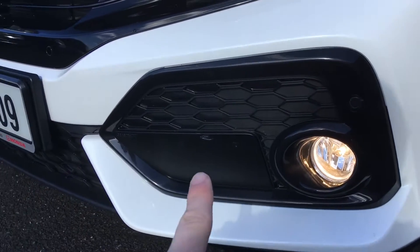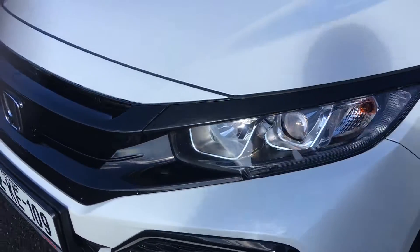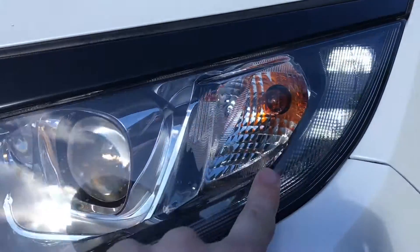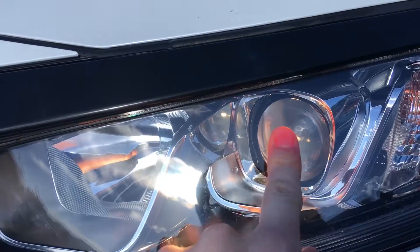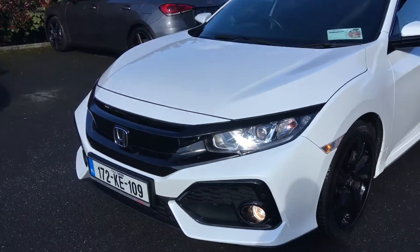Down through here, this is a front fog light, and this in here is a radar for some of the safety features we'll see inside the car, such as adaptive clearance control, lane change warning, and stuff like that. In through here there is a daytime running light which is also your parking light. This is your dipped headlight, this is your full headlight, and another cool thing about the headlamps is when you meet traffic.